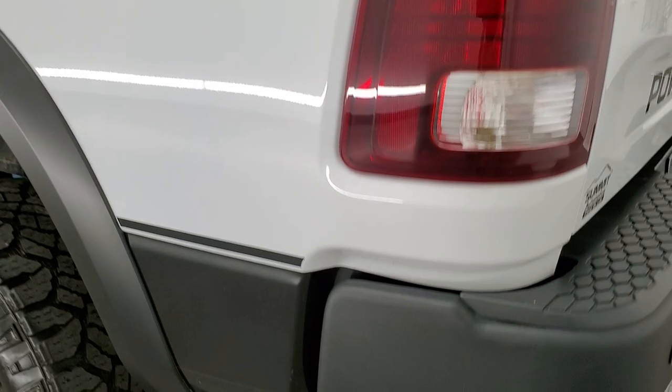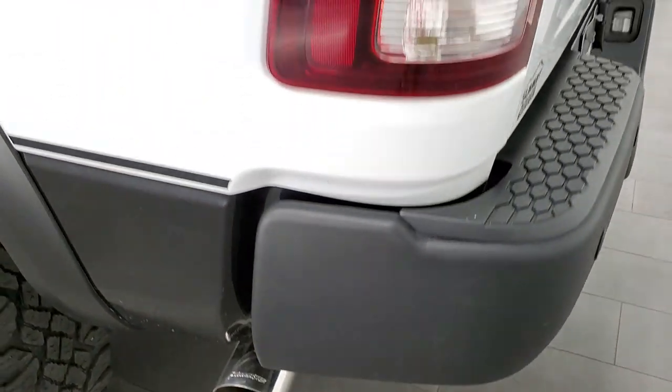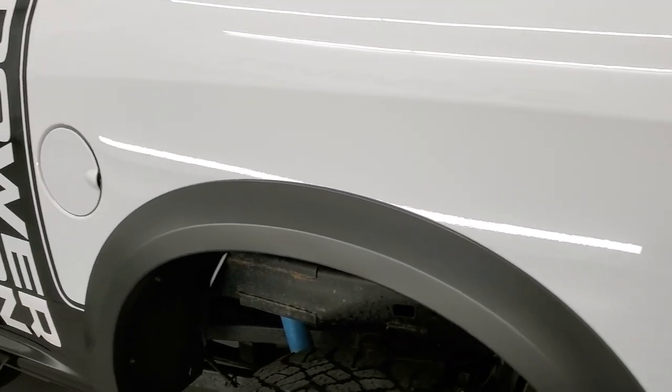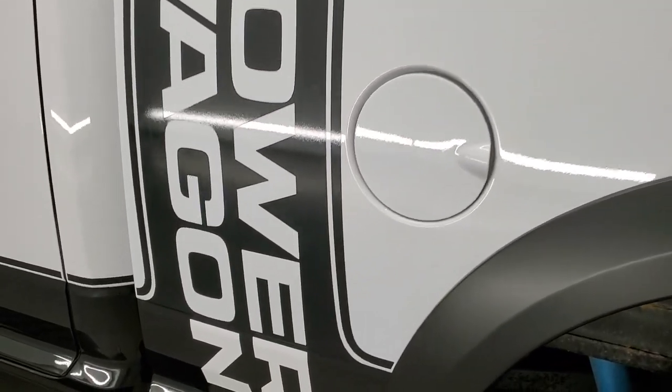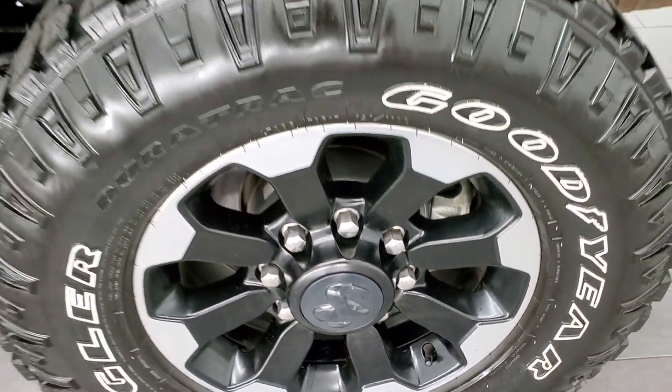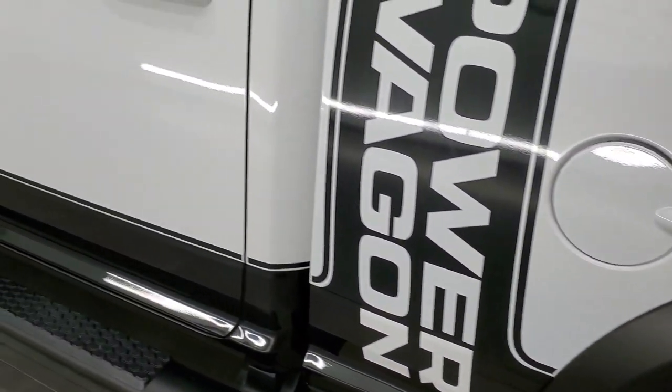In the back you have the exhaust tip on that side as well, and going down this side it's just as clean as the passenger side — no dents or dings in the box. For full disclosure, this back rim is in excellent shape as well, no scuffs or scrapes. Down the rest of the side of the truck looks really good.